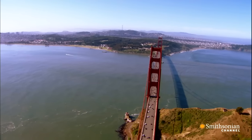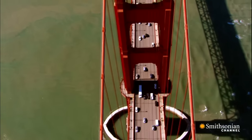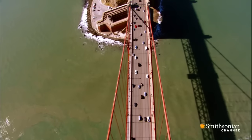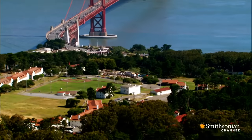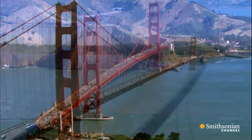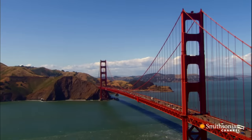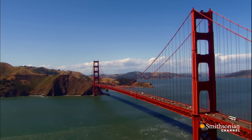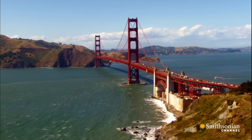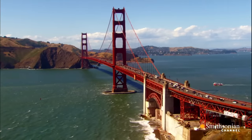The entire bridge is 1.7 miles long. Its towers rise 746 feet above the bay. To build a similar bridge today, it would cost over a billion dollars. In 1937, the Golden Gate made its debut as the world's longest suspension span. Its two main cables reach 4,200 feet from one tower to the other. It's called a suspension bridge because the roadway hangs from the cables, which are held up by the two towers and anchored at either end of the bridge.